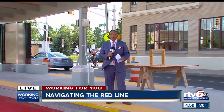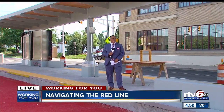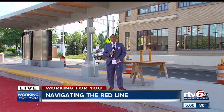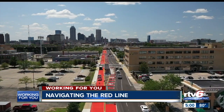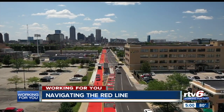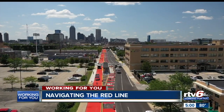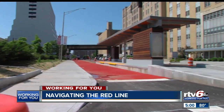A bus driving the wrong way on Capitol Avenue is a sight I certainly hope you have not seen, but it is a sight you better get used to. As Indy's new rapid transit line starts to take shape, it is changing the way we drive. It has been years in the making and Indy's Red Line is finally starting to come to fruition, changing parking and traffic patterns from 66th Street and Broadway to the University of Indianapolis on the south side.